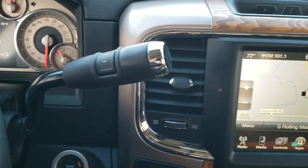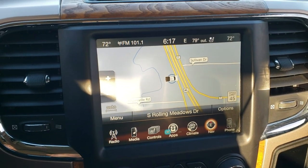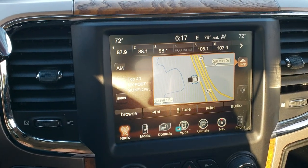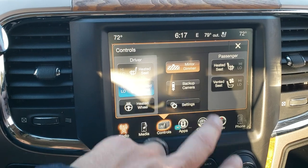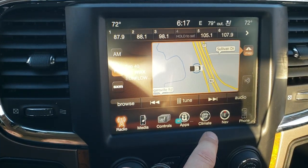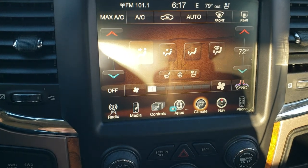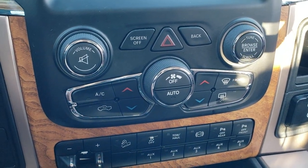Six speed automatic transmission. This one comes with the 8.4 inch touchscreen radio — this is the 3C radio. It already has factory navigation installed. You get AM, FM, and Sirius XM radio capabilities. You can do your heated and cooled seat buttons here, check out your backup camera, and do your climate control here as well. Hook it up to your Bluetooth cell phone. If you don't like the buttons on the screen, you've got the tactile buttons down here for your climate control.